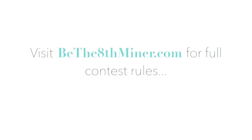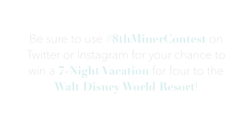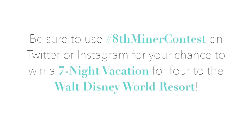Hope you guys have enjoyed all of our miner-inspired beanie styles, and I can't wait to see yours! Be sure to check out BeThe8thMinor.com for all the contest details. You can submit any of your pictures or videos via Twitter or Instagram — hashtag 8thMinorContest. We'll have all that information in the description box below. Be creative! I'm super excited to see what you guys come up with, even beard styles if you have a dad with a really crazy beard. We will see you guys next time!